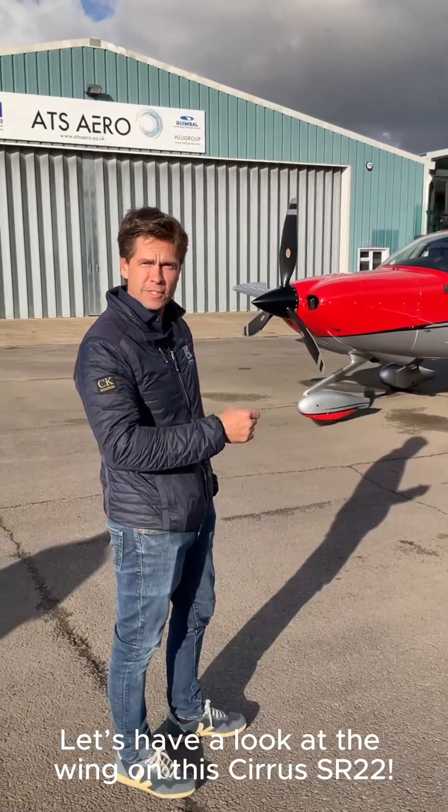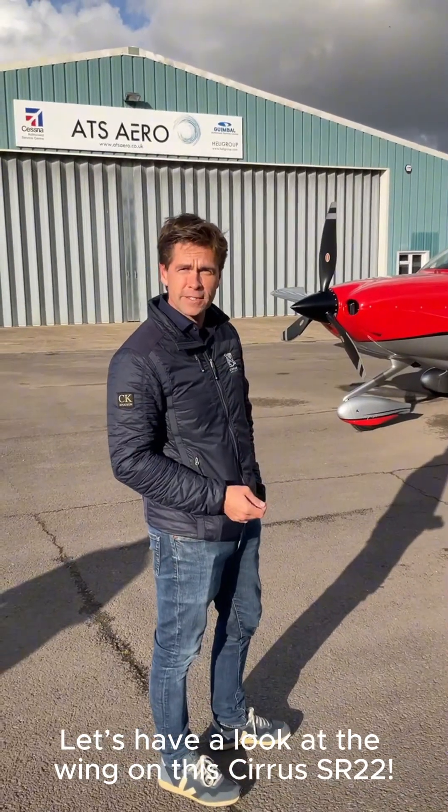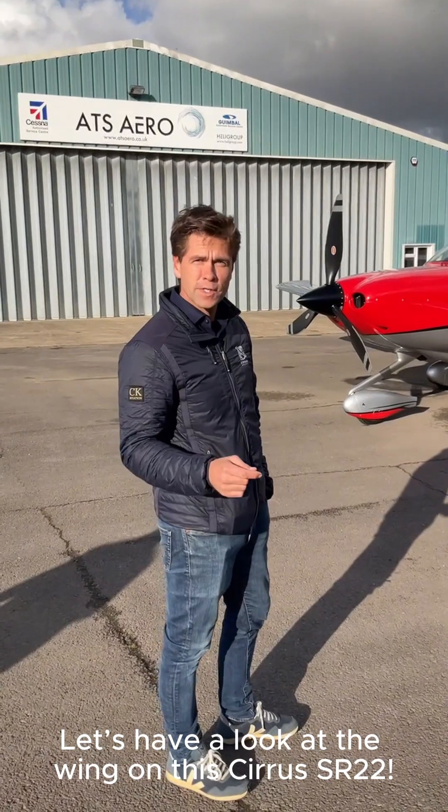Joe, I'm going to introduce you to our Cirrus SR22 Turbo G6. I'm going to show you something quite interesting about the Cirrus wing.